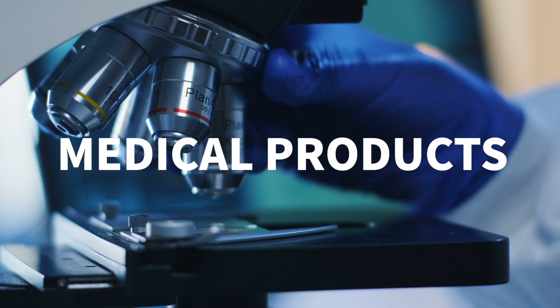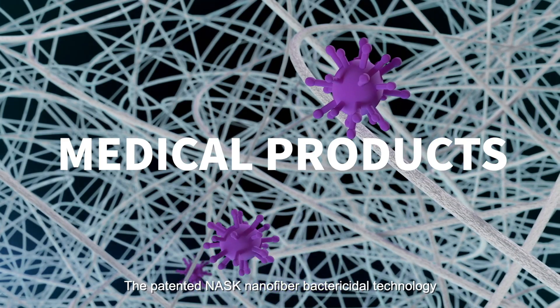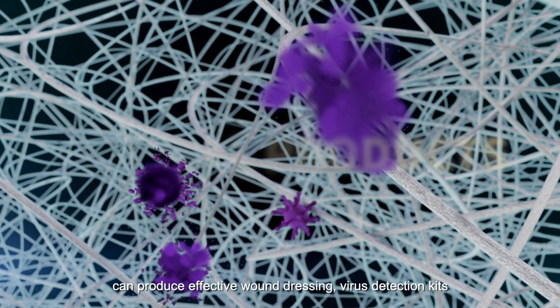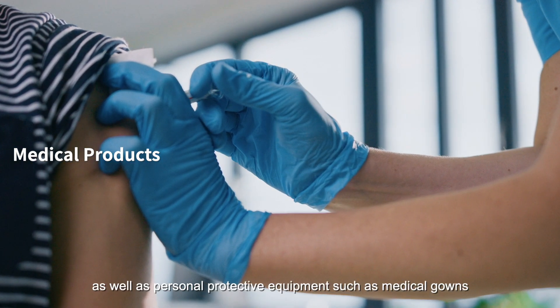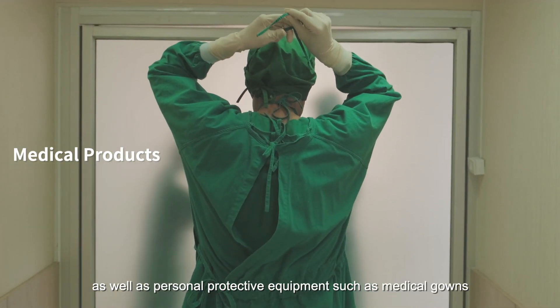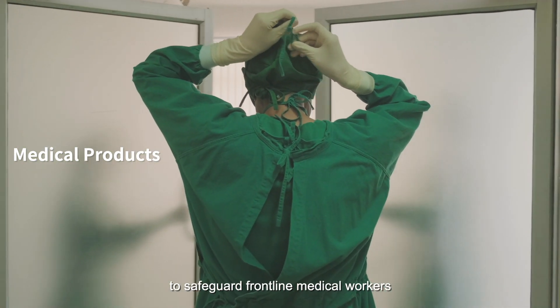Medical Products. The patented NASC nanofibre bactericidal technology can produce effective wound dressing, virus detection kits, as well as personal protective equipment such as medical gowns, to safeguard frontline medical workers.